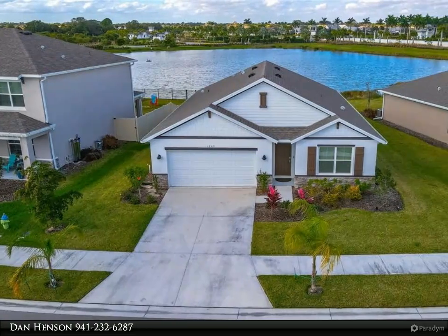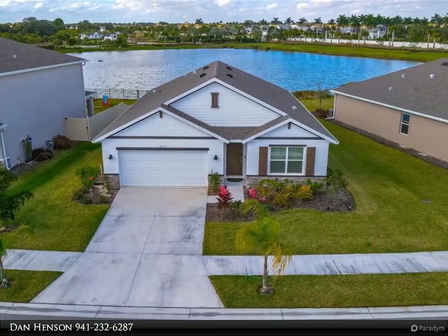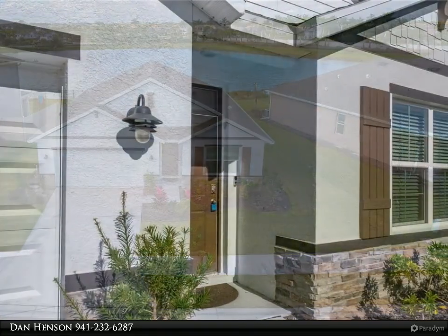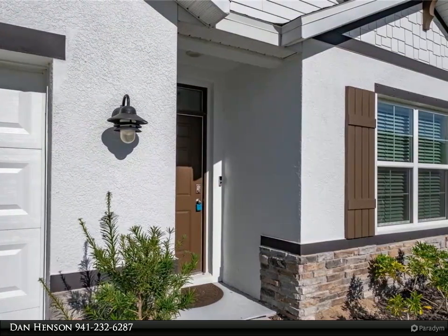This Dalton Waite Real Estate Group property video is presented by Dan Hinson. Why wait to build? Beautiful newer home in Promenade Estates on Palmer Ranch.